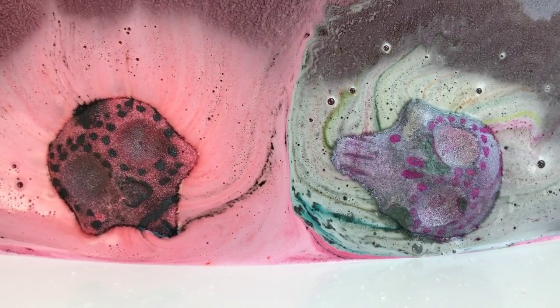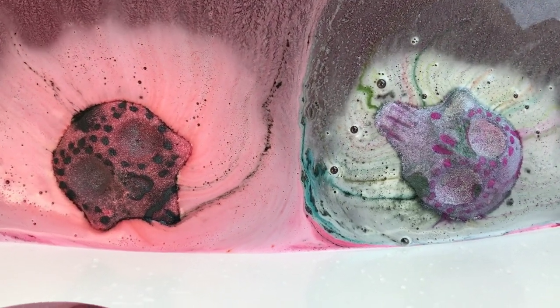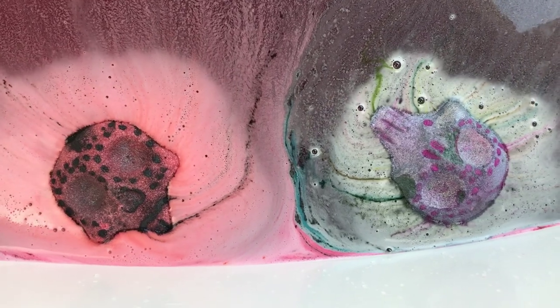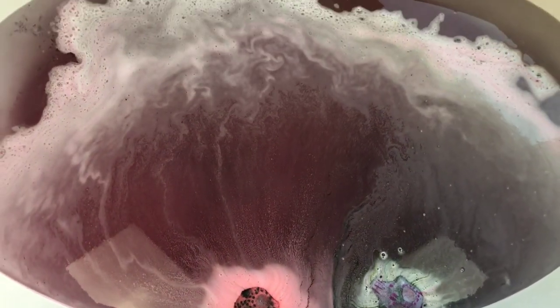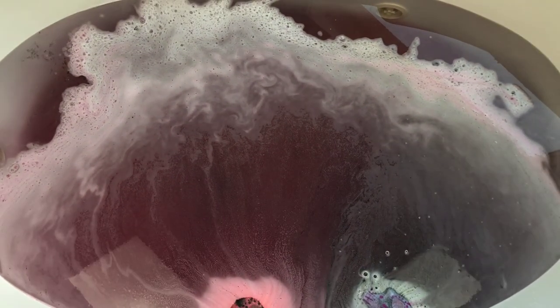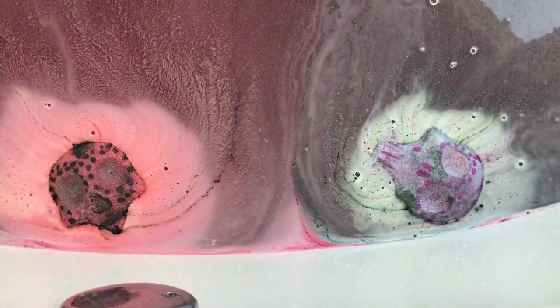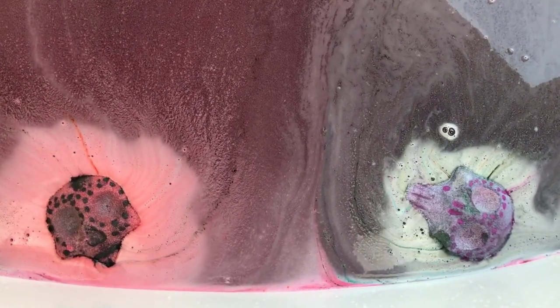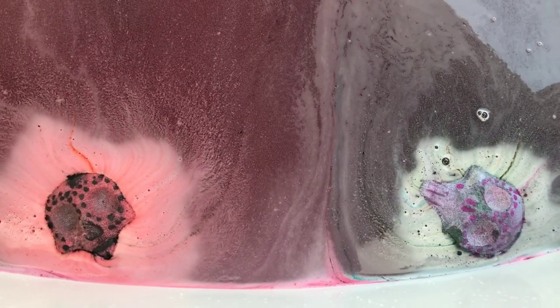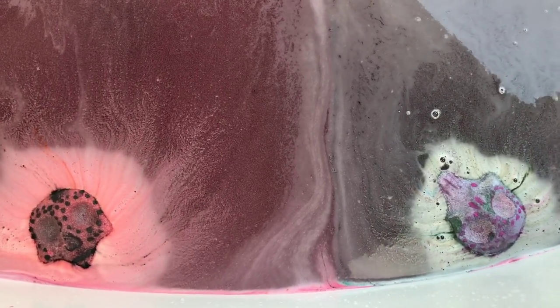Look at all those colors coming out of the purple one — all those different colors, that's so cool! And of course the pink one is just awesome. You definitely have to get both of these — I don't know how you can just get one. All of her bombs that I've bought are really really highly scented and really nicely pigmented, and these obviously are no exception.